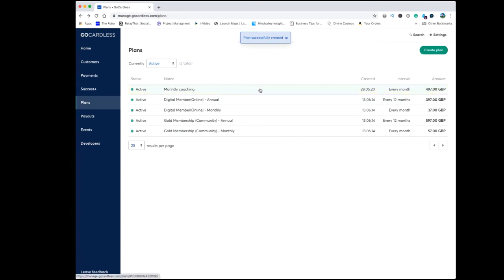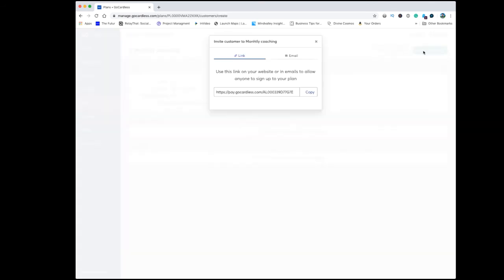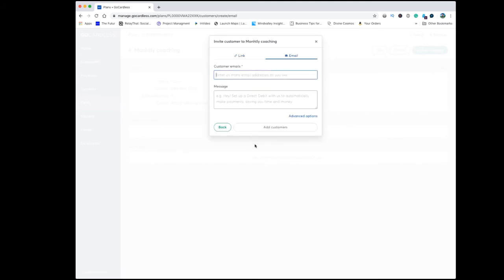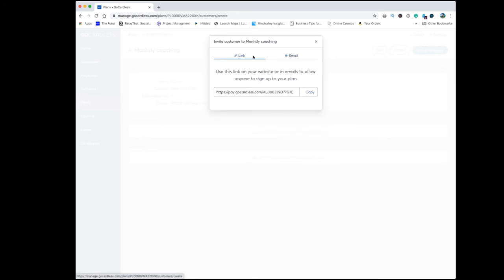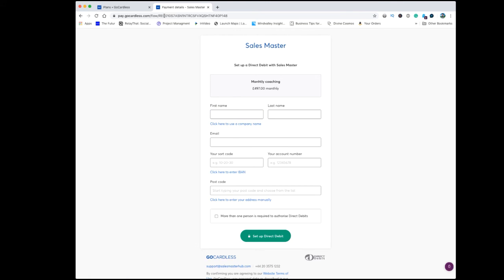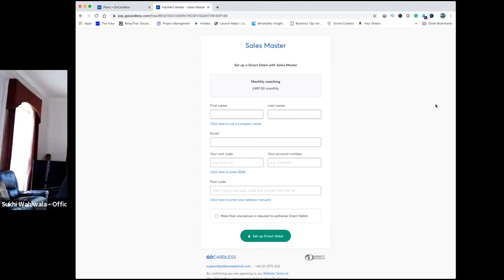Once that's been created, click into it, click on invite customers link, and you get a link. You can either click on email to send them a direct link, or click the link button to get a URL you can copy. You can add this as a button on a page on your website, send it in an email, or connect it to a link. When they click on it, a form comes up and the customer fills in their details, allowing them to set up a direct debit with their bank account. This payment gets taken monthly through direct debit services.